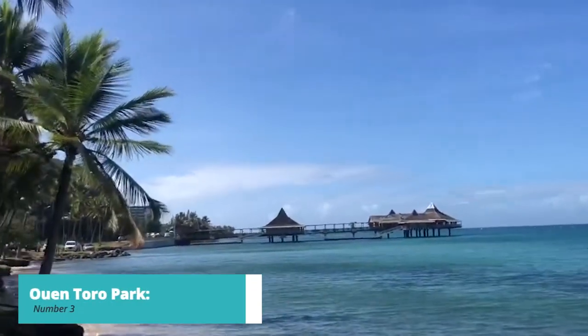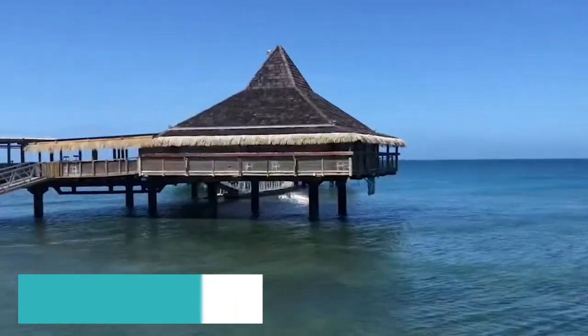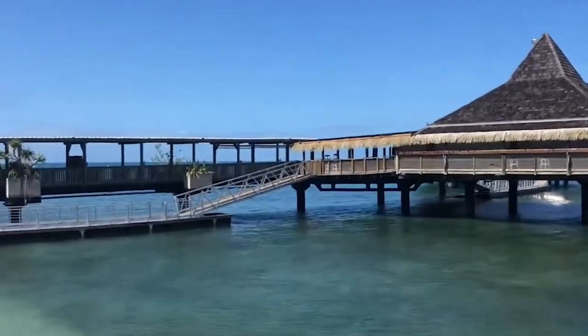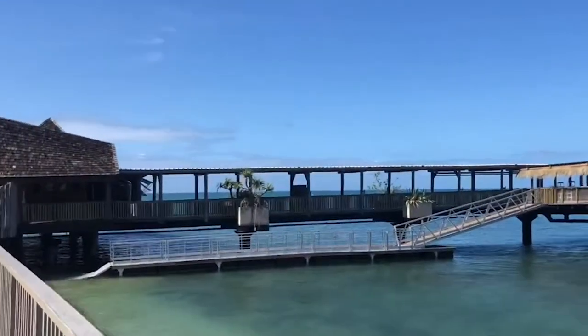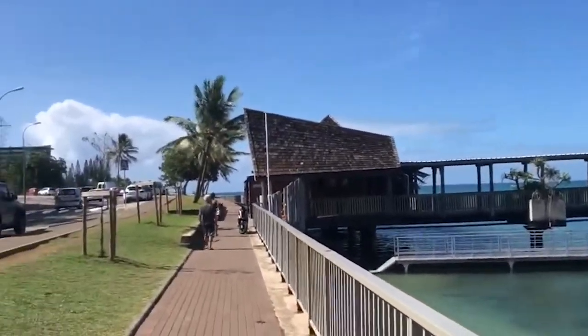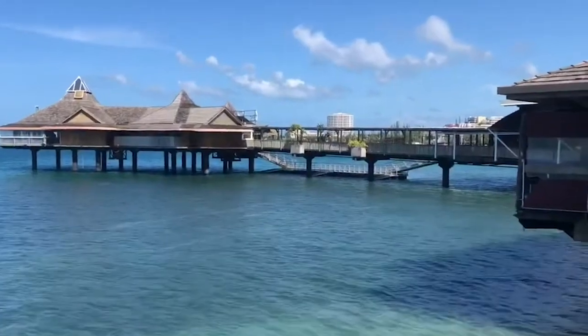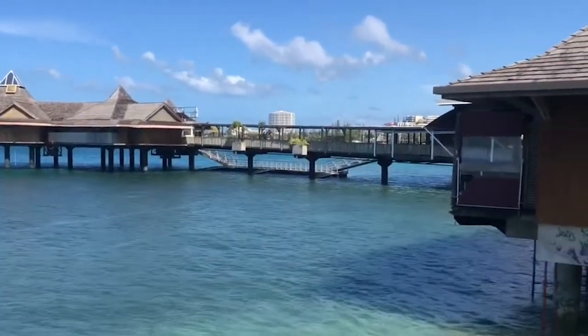Now let's unveil number 3 on our list, exploring the Ointoro Park. Hike up Ointoro Hill to enjoy panoramic views of the city and the sparkling lagoon below. The park is a popular spot for outdoor activities such as jogging, picnicking, and taking in the breathtaking sunsets. It's an ideal place to relax, unwind, and immerse yourself in the beauty of the surroundings.